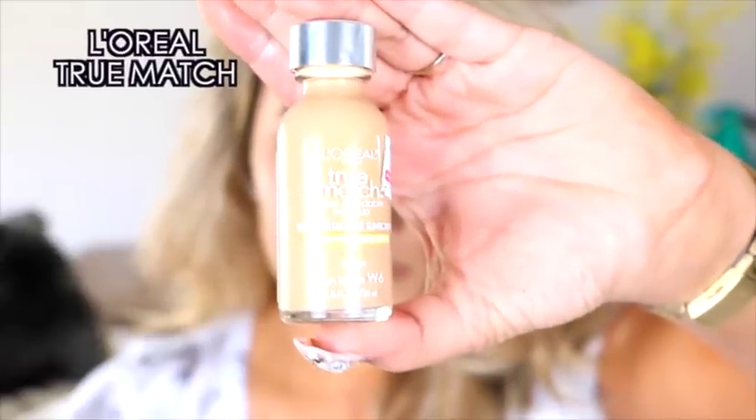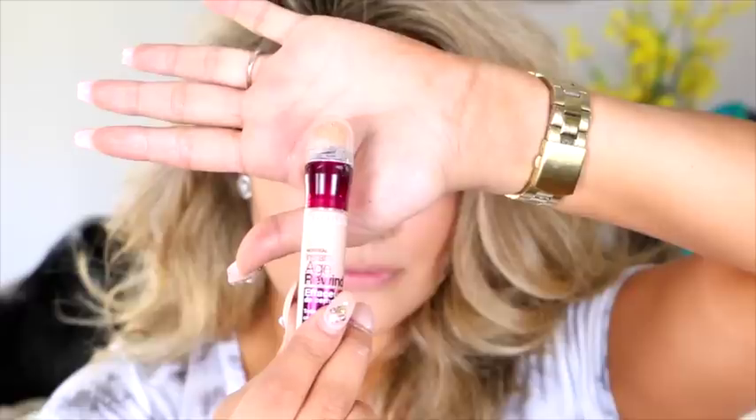Then we're going to be using the True Match foundation in the color W6. I've been wanting to use this foundation for the longest time — I've heard such good things about it. And after this, I can definitely agree with everyone: it is freaking amazing. I am obsessed with it now. It beats any of the foundations I've used from any big luxury name brand.